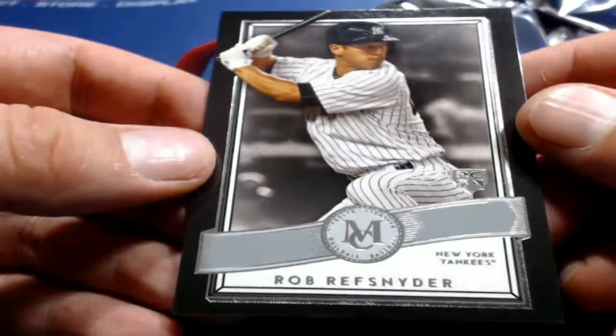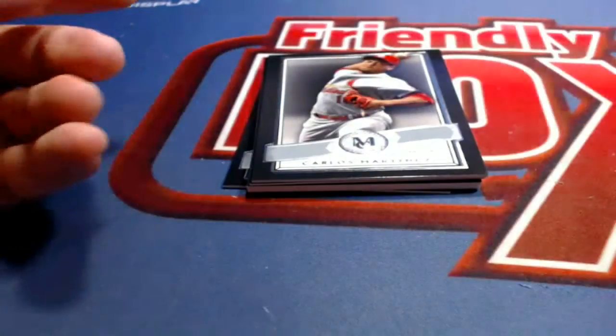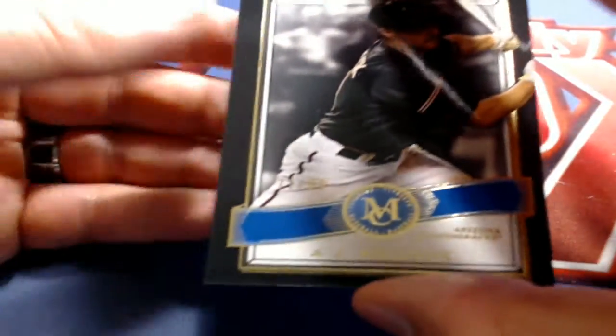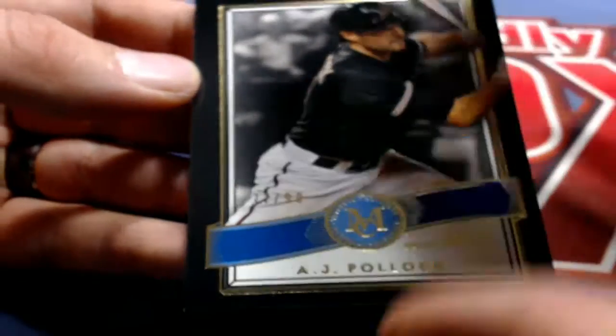And then we've got a Riff Snyder. All right guys, last one here in Museum Baseball. There we go — Buster Posey, Martinez. There we go — A.J. Pollock, 77 of 99, D-backs. Dwayne B., that's coming out to you. Dwayne B.